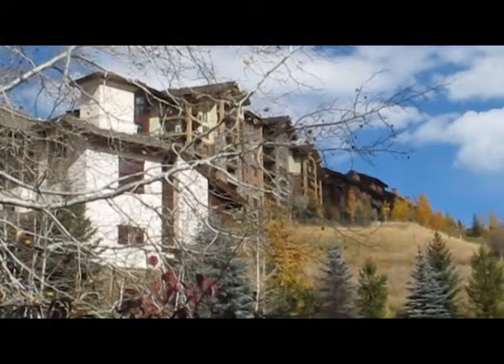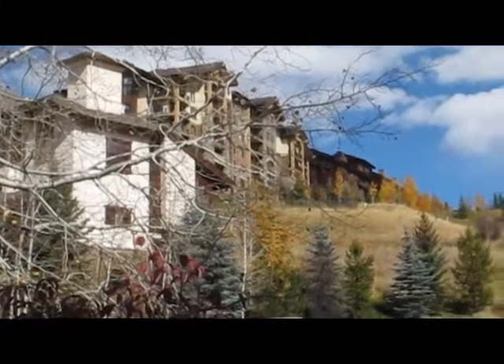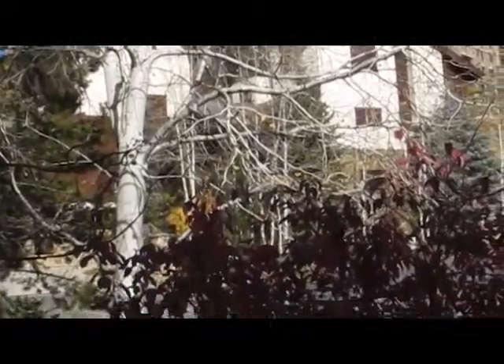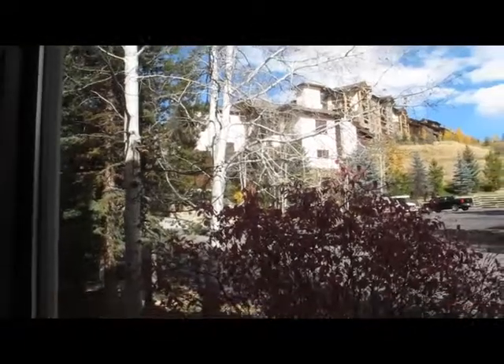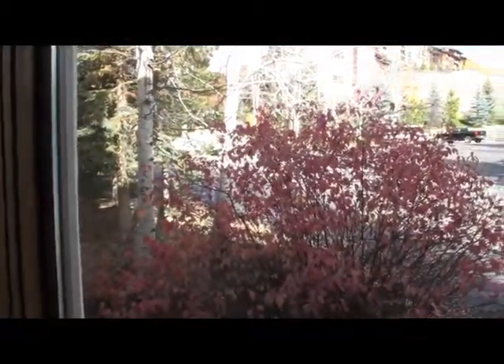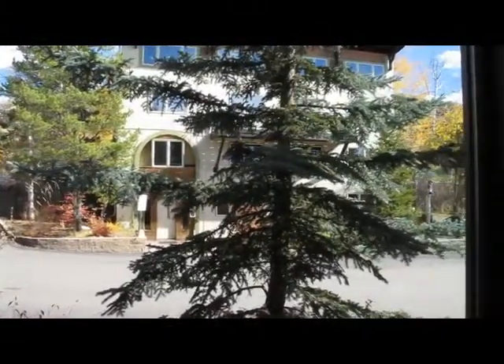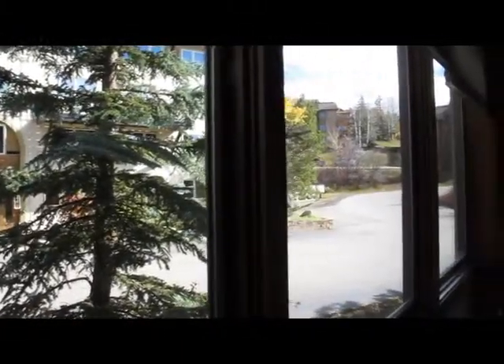I'm standing inside the living area. You can see from where Edgemont and Elk Run Townhomes are the proximity of this particular condo. From the front doorway, the bedrooms are located to the left, straight ahead is the master, and the guest bath is right here to the right.